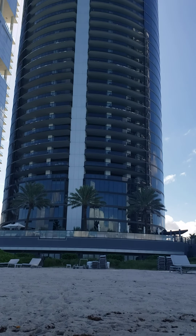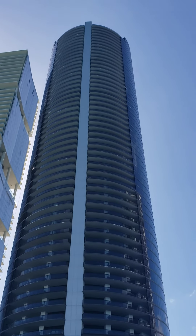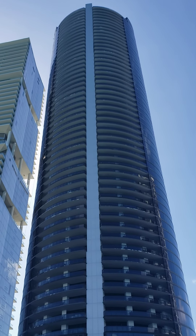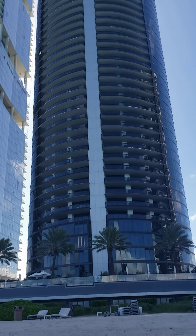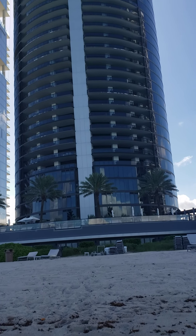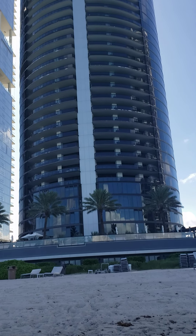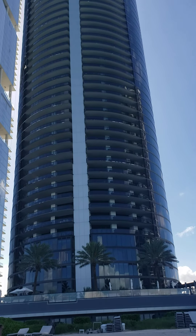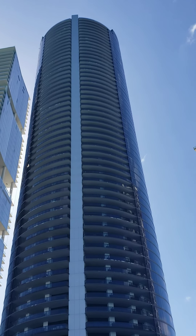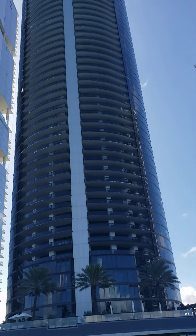So guys, this is the posh building. I don't know how many of you have heard of it, but it's so beautiful. Very prestigious. Personally, I would like to be in there some day. But until then, this is what it looks like.